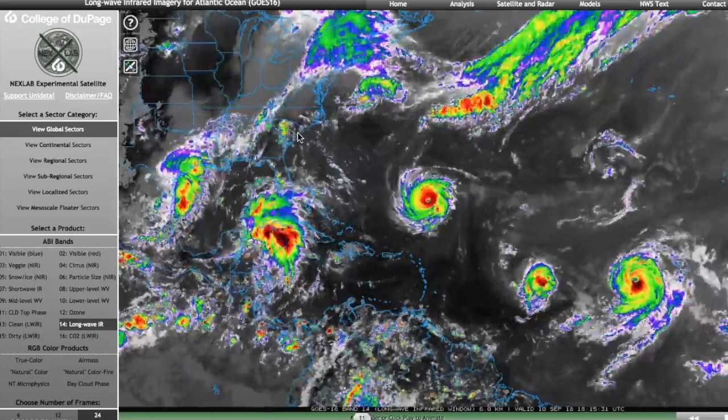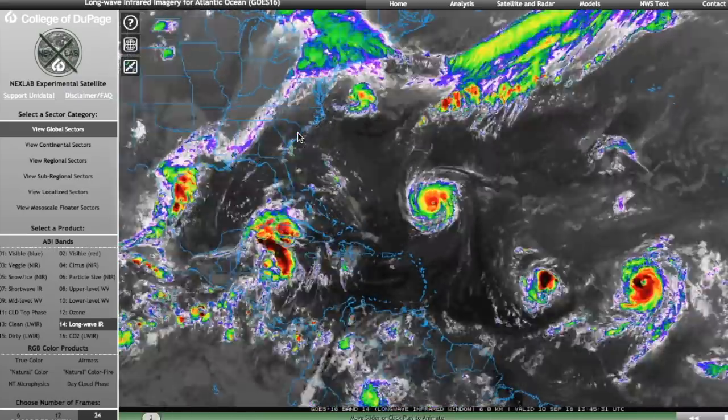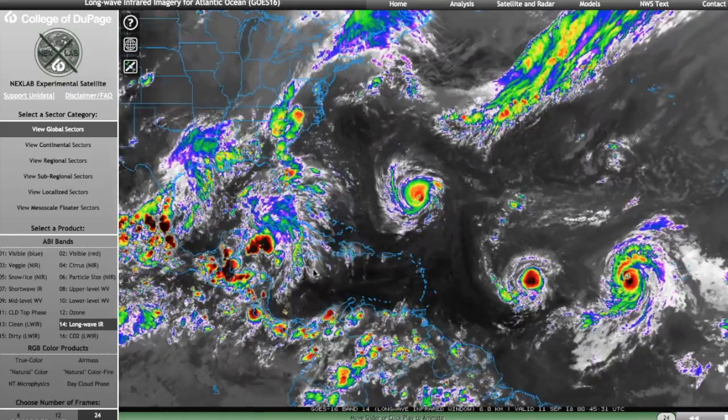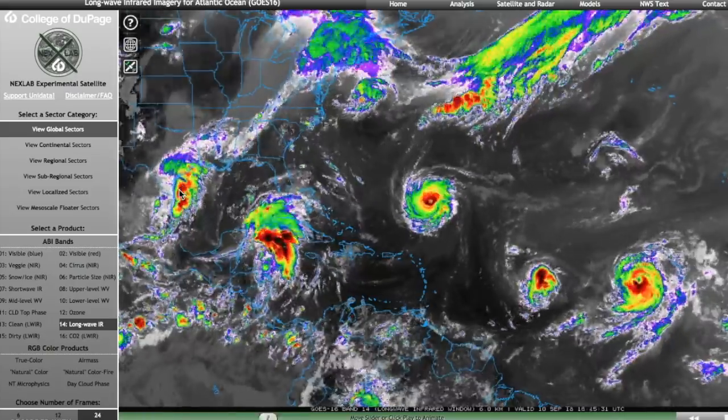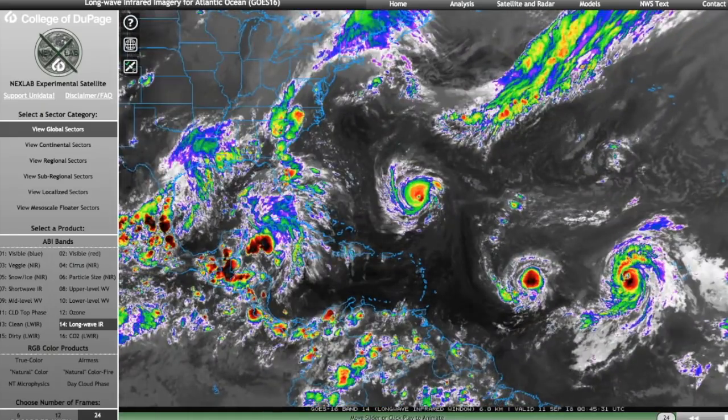Evacuation orders should be issued by tomorrow, as well as hurricane watches and storm surge watches. And we also have the disturbance in the Caribbean that will move towards Texas late this week. All right, that's it for today. Thank you for watching, and don't forget to stay weather alert during this time.